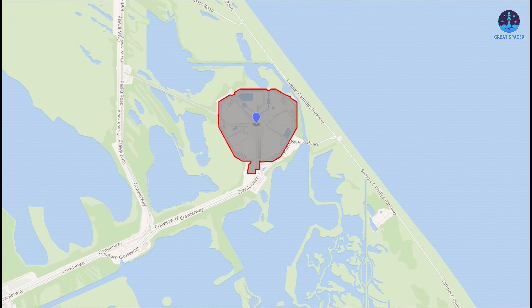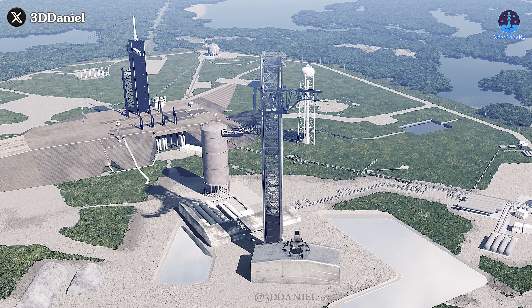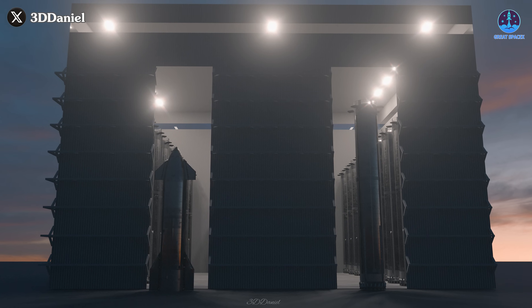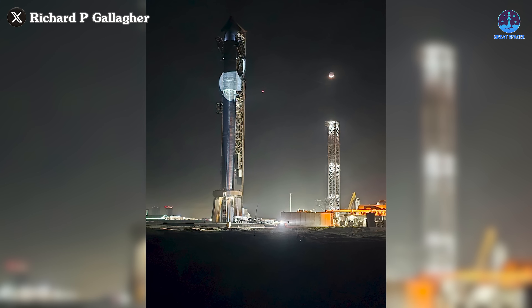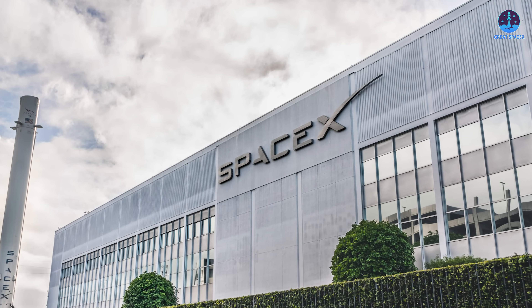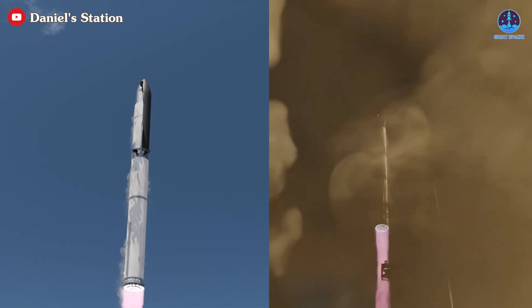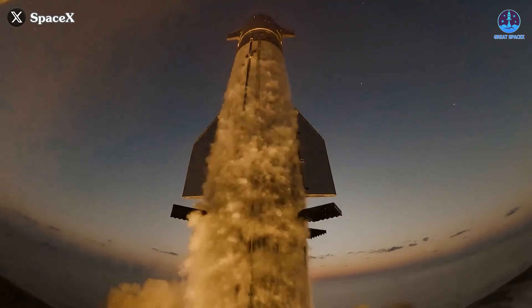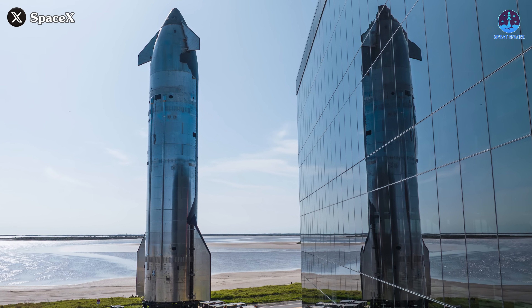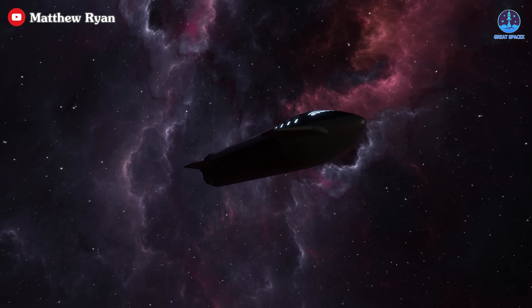Meanwhile, expansion at Cape Canaveral is also progressing. The Starship launch tower at LC-39A has been constructed and is now awaiting its OLM, much like Pad B at Starbase. Plans for a large-scale manufacturing hub known as Gigabay are also in development, signaling a major step forward for Starship's future operations. To achieve this ambitious future, SpaceX must deliver strong performance in the upcoming flight. This month could mark a defining moment — the first attempt at two launches in a single month, with each flight serving as a crucial testbed for refining SpaceX's evolving systems.